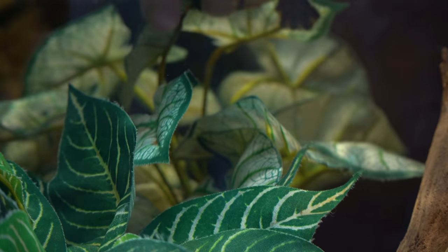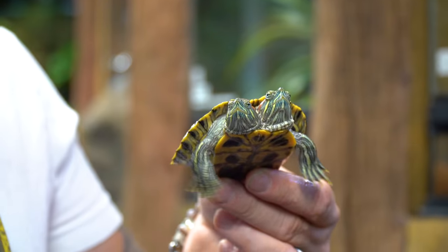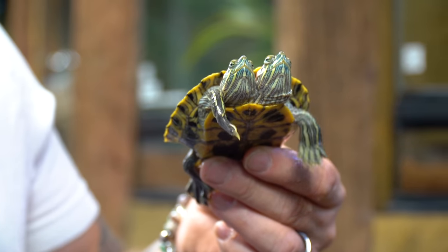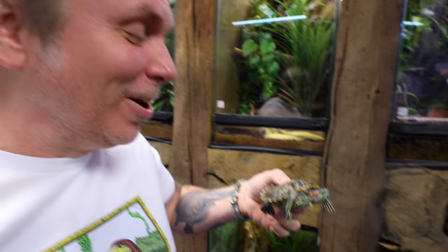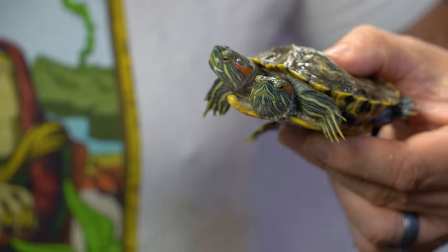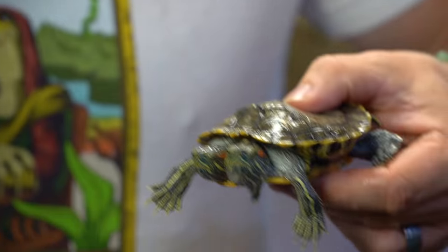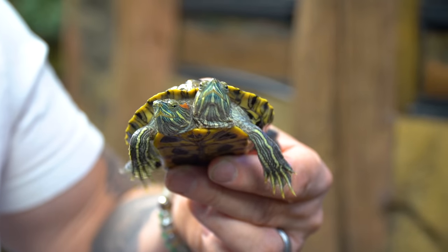It is absolutely crazy how big Chopsticks the two-headed turtle is doing. Of course they're red-eared sliders and they are amazing. Every time I look at them, it looks like they get bigger and bigger. That's the thing about two-headed animals like Ben and Jerry — once they get started and get going, they do just as good as a normal animal. I would like to get some more two-headed turtles, but I love Chopsticks.